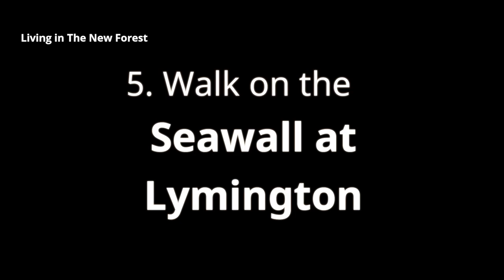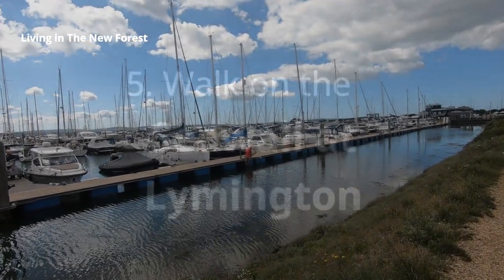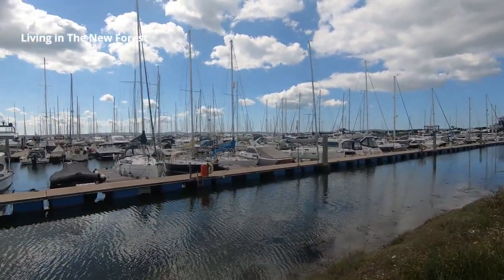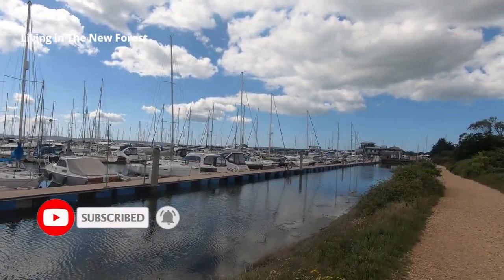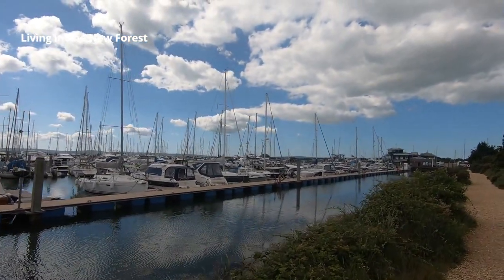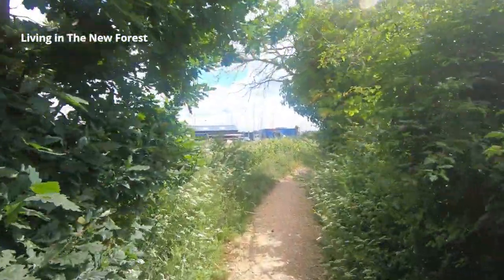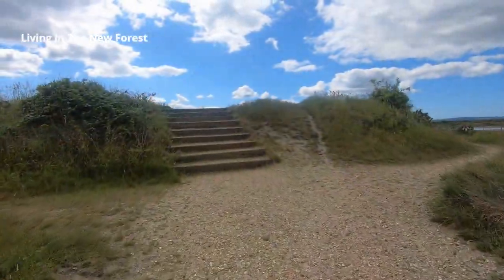Our fifth suggestion is to walk along the sea wall at Lymington, ending at the nature reserve. An interesting way to get there is to park in Bath Road car park in Lymington and walk around by the yacht marina and the saltwater swimming pool. There are other car parks nearby if Bath Road is full. Make your way along the path until you come to the yacht haven where you'll see boats for sale, then head south and follow the path out onto the sea wall.